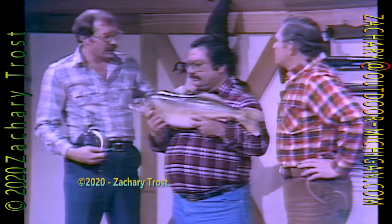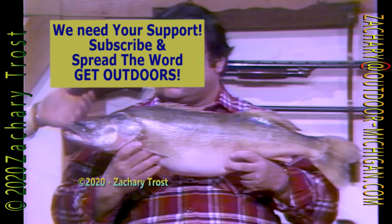Don Hodinka, you're the lucky angler from Mount Clemens. You caught this 11-pound, 10-ounce fish that looks like a giant perch. It is a perch, isn't it, Ned Fogel?